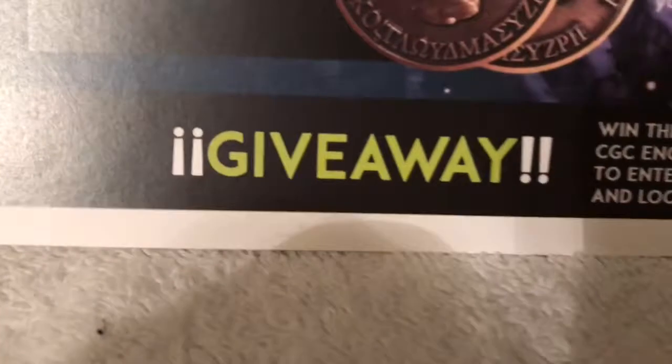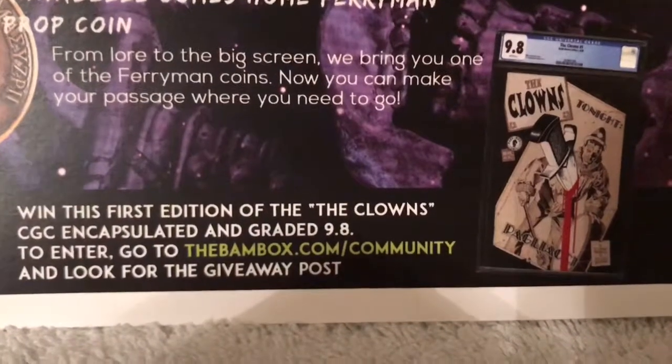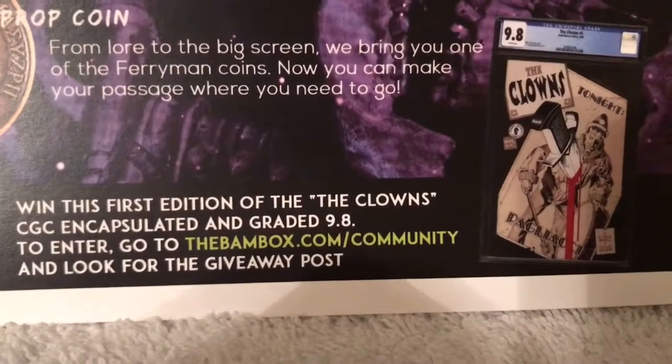There's also a giveaway — you can win a first edition of 'The Clowns,' CGC encapsulated and graded 9.8. To enter, go to bambox.com/community and look for the giveaway post. Good luck!